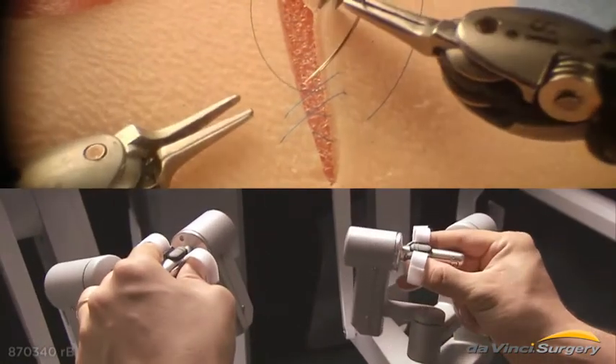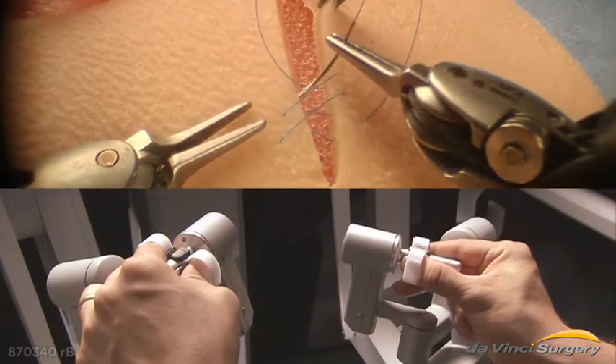Combined, these features enable surgeons to operate with enhanced vision, precision, and control.